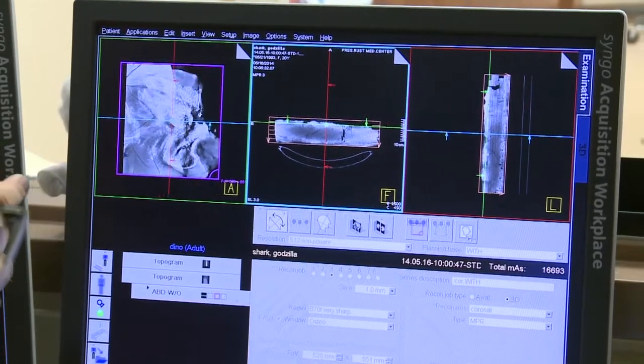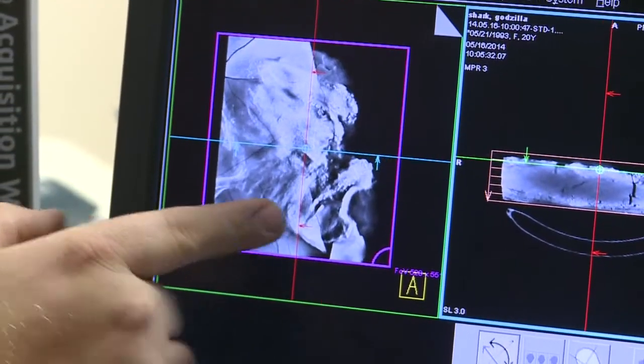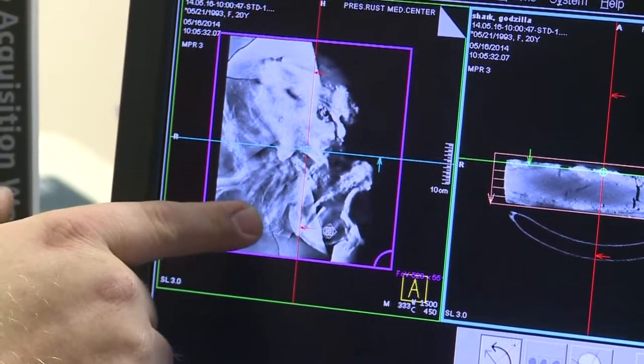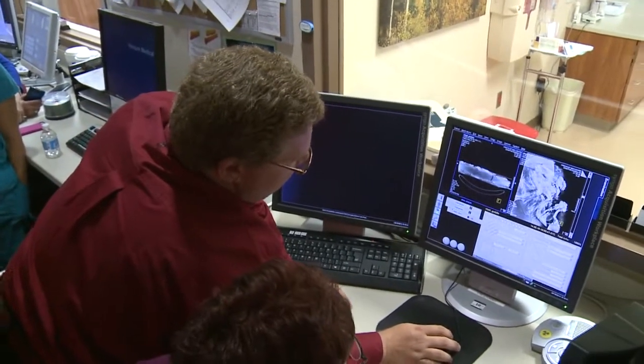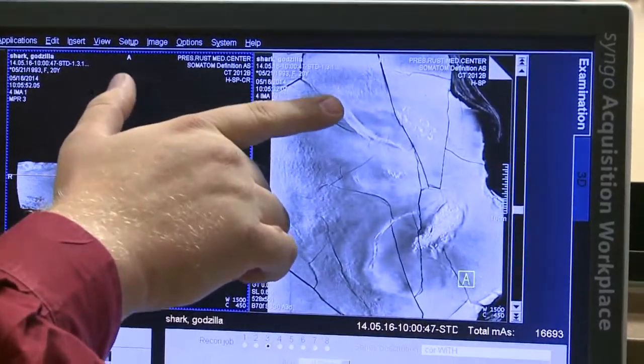But Hodnett didn't know just how big his discovery was until today. It's one of the few complete bodies of a ctenacanth shark fossil ever found, and the first found in New Mexico. The CAT scan allows scientists to see anatomy they would never otherwise see, without cutting into the rock and risking damage to the bones.